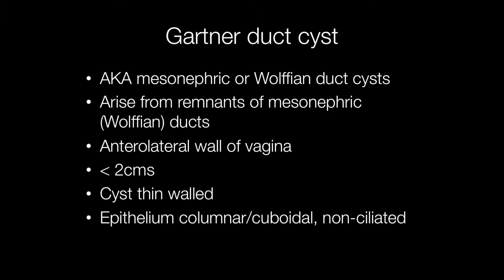Gartner duct cysts are also known as mesonephric or Wolffian duct cysts, and these are derived from developmental remnants of the mesonephric or Wolffian duct. They arise on the anterior lateral wall of the vagina and are less than two centimetres across. The cysts are thin-walled, and the cyst linings are composed of non-ciliated epithelium that is either columnar or cuboidal.